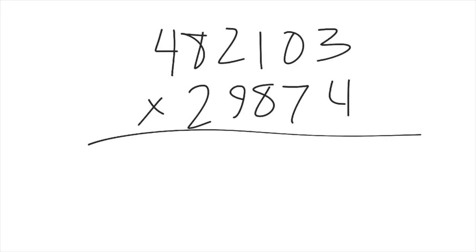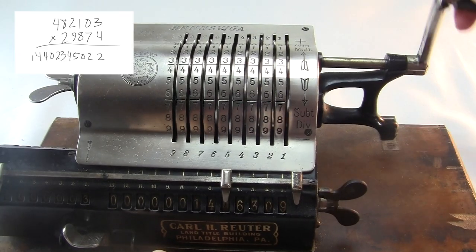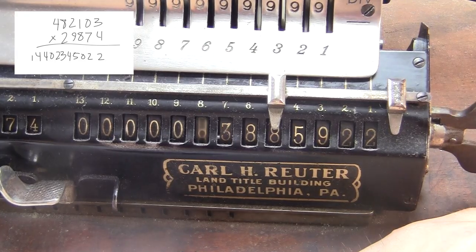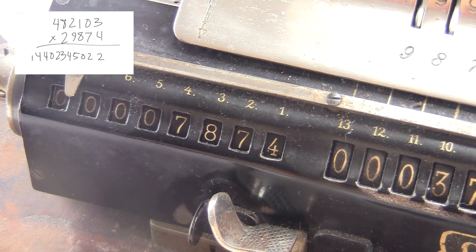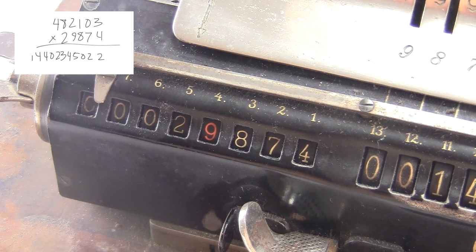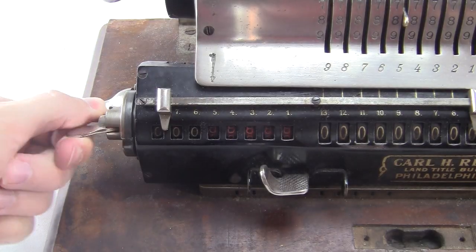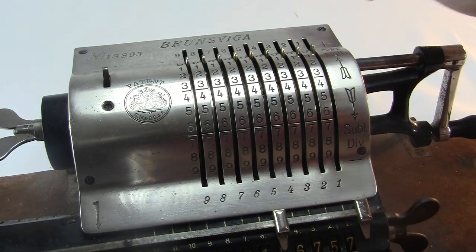Here's a much bigger one — it's still pretty easy. You dial in one of your numbers and then start cranking until you spell out the other number on the counter. All these wingnut things will clear the numbers: this one clears the answer, this one clears the counter, and this one clears the input dials — though you can just do that with your hands if you want.